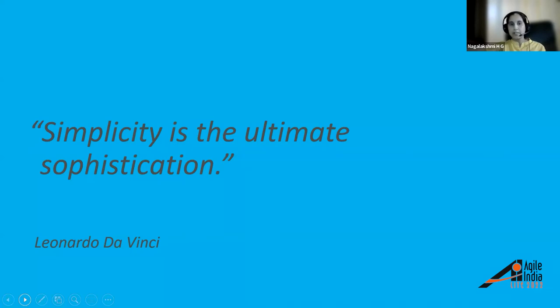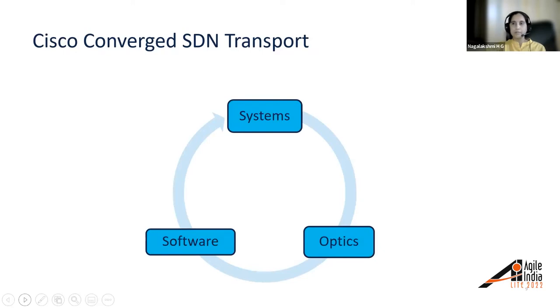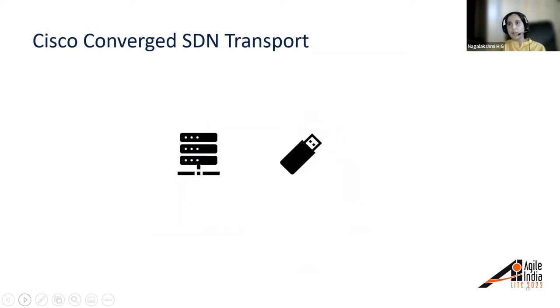As Leonardo da Vinci said, 'Simplicity is the ultimate sophistication.' This quote summarizes the need for the market and customers. Routed Optical Networking is one of the key building blocks of Cisco's converged transport. It can eliminate the gap by reducing the complexity of the multi-layered network. Cisco's Routed Optical Networking solution is about simplifying the network — how we build it and, more importantly, how you run it. It is built on three pillars: system, software, and optics. Massively scalable routers are available in all parts of the network, and silicon photonics advancements have resulted in high-speed pluggable optics with no density trade-offs.